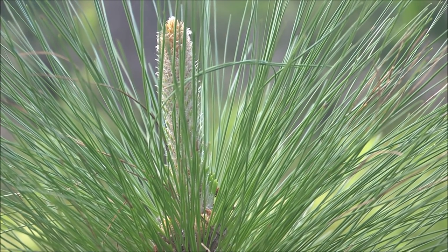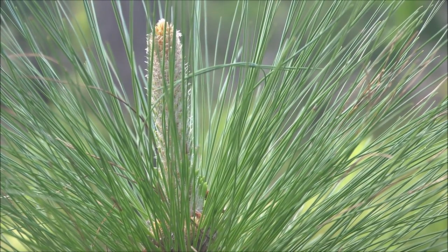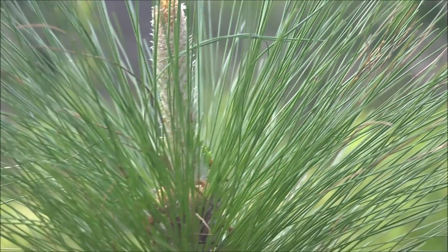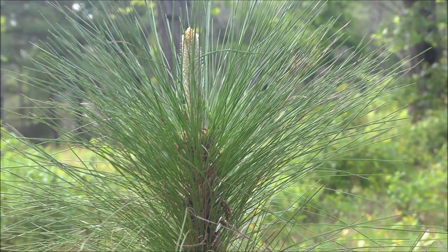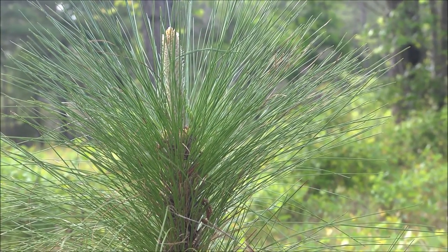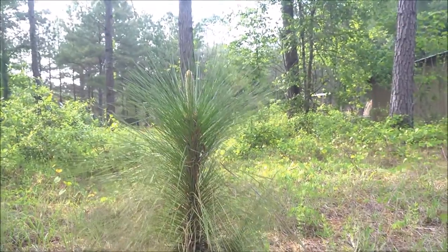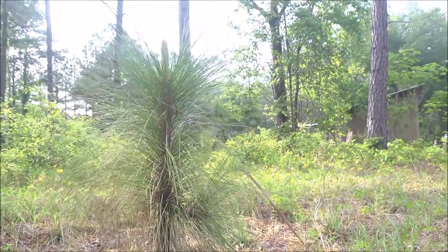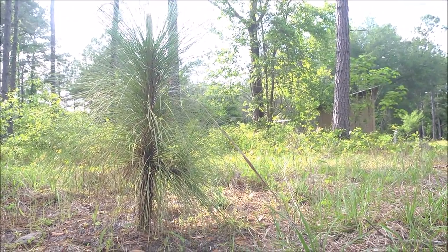I do some small burns every year. This area got burned maybe two or three years ago right here, but I burned most of that big opening out there last summer. This is basically overgrown farmland.